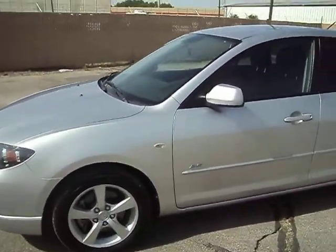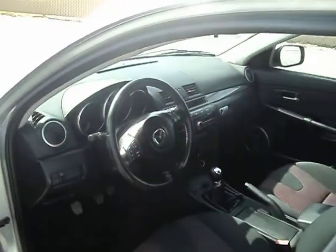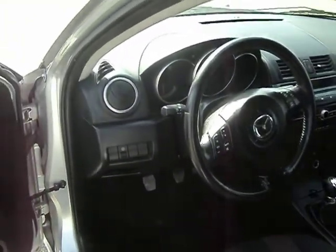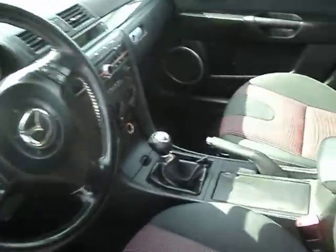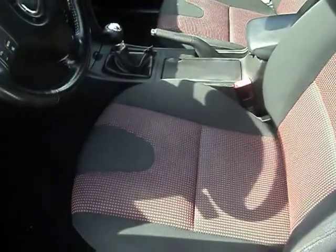Everything works. This is a five speed car, so it is a manual transmission. It does have a CD player. It has all the radio controls and cruise and everything on the steering wheel. Interior is in really good shape. It's a no smoker car.